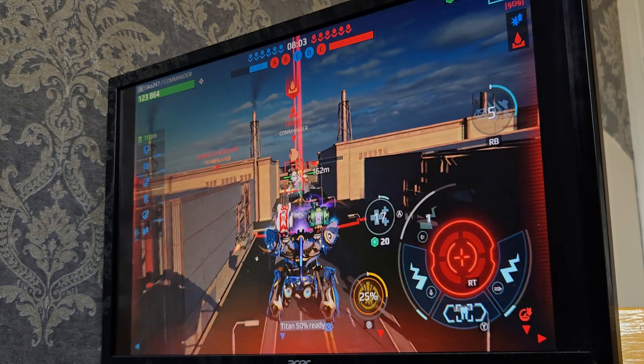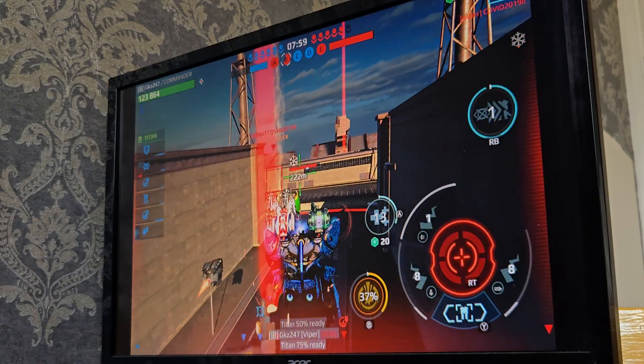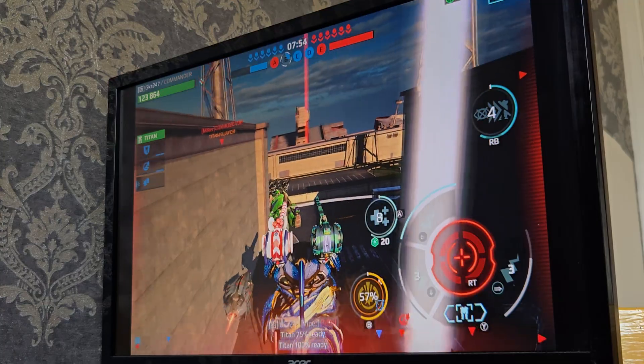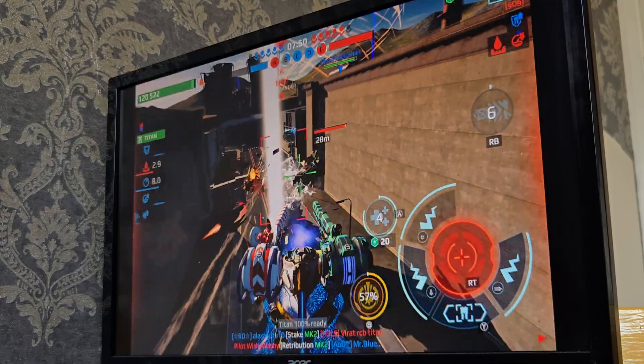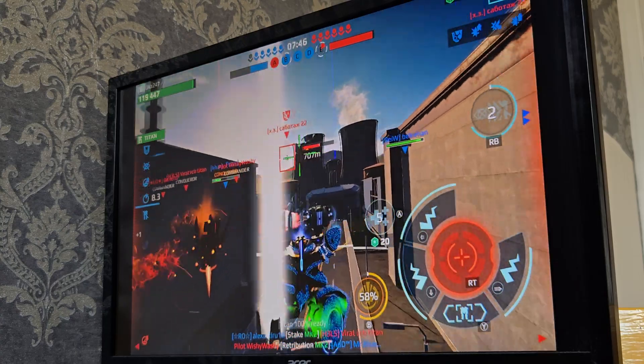I know people say you get higher frames by playing on an external monitor, but I don't believe in all that. I think you actually lose frames by having it play on an external monitor — it's just my feeling on it, I might be wrong. That's a Scorpion; I tried to pause him but he ran away.